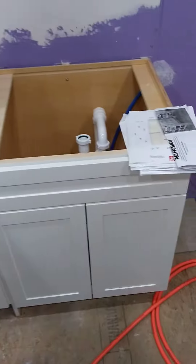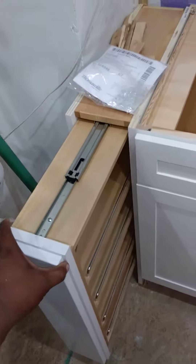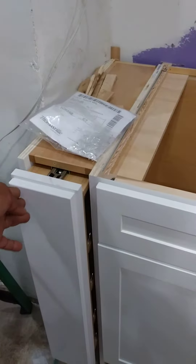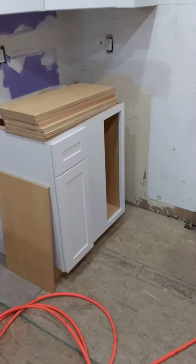Sink. This is a nice add-on here. Should close. Corner cabinet.